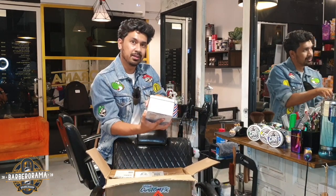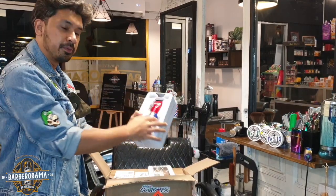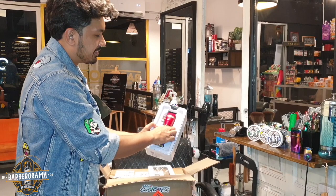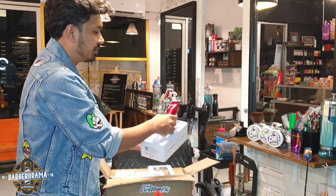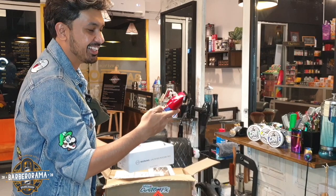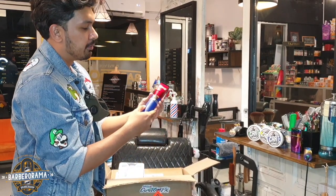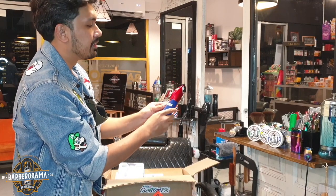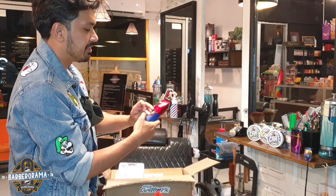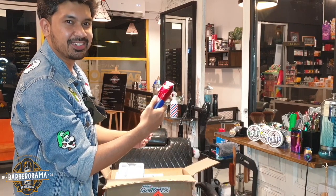So let's open it. Let's start with the Clipper. Oh, smells good! That sound — smells good.